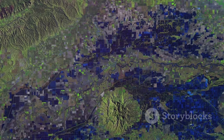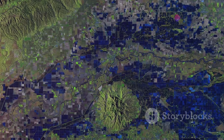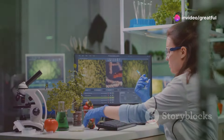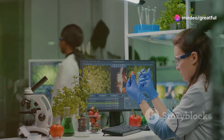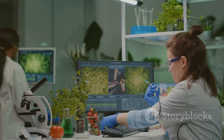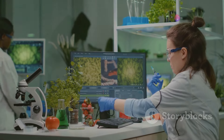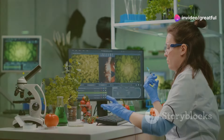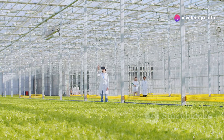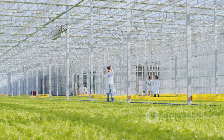Remote sensing technologies, such as satellite imagery and LIDAR, can provide high-resolution maps of soil carbon stocks over large areas. These technologies are being combined with machine learning algorithms to develop predictive models that can estimate soil carbon sequestration rates based on a range of factors including soil type, land management practices, and climate data. The ability to accurately measure and verify carbon sequestration is crucial for the development of robust carbon markets.